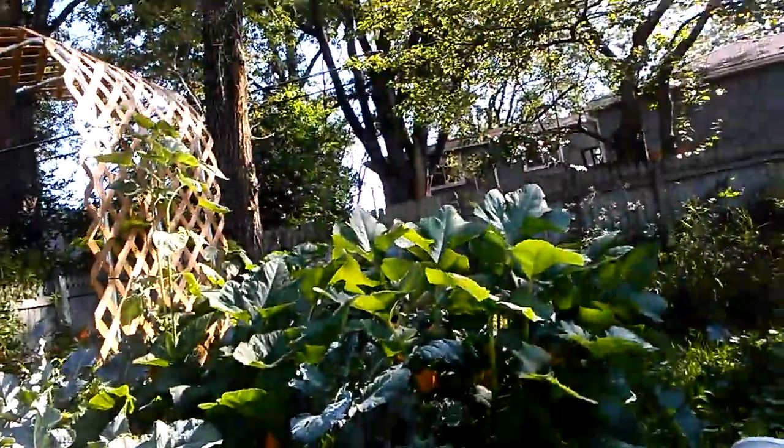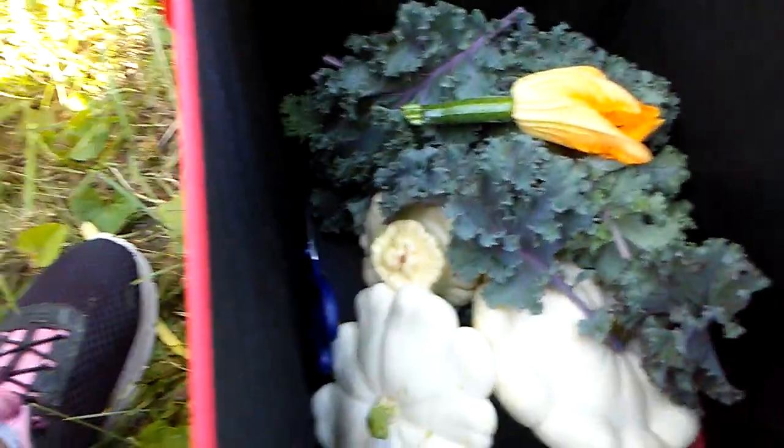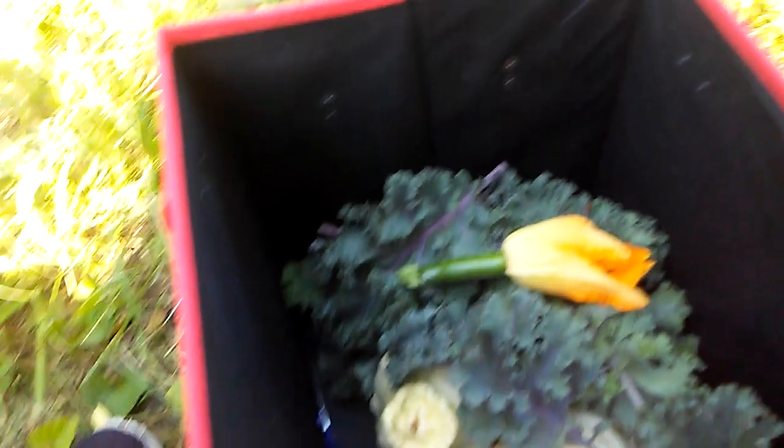As these wonderful squash plants start producing more, I'll be able to share with them more. I may end up taking them a couple of these anyway — I mean, it's only a couple, but something. Every little bit helps, right?